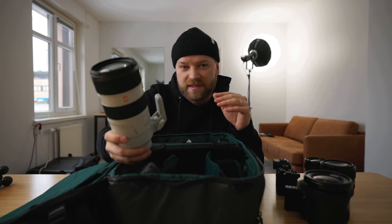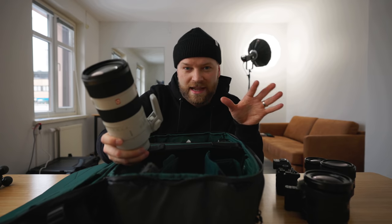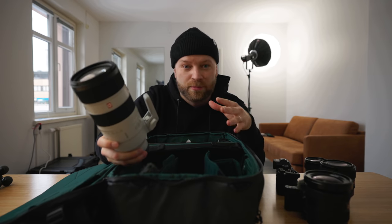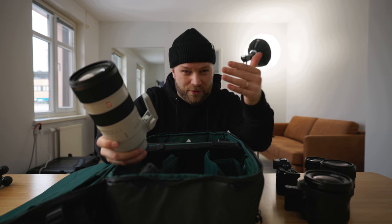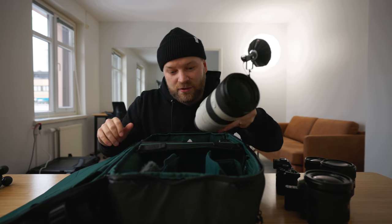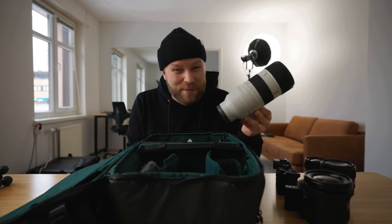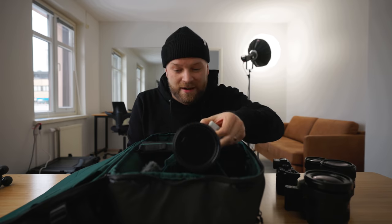I don't use the 70-200 too often, but sometimes when you want to get some nice details for landscapes, or if you want that really compressed look when you're doing portraits — to get the background to feel a lot closer — then the 70-200 is great. And I'm excited to be using this lens while in California because I think we're going to get some epic portraits.